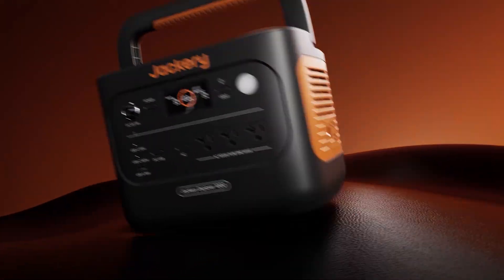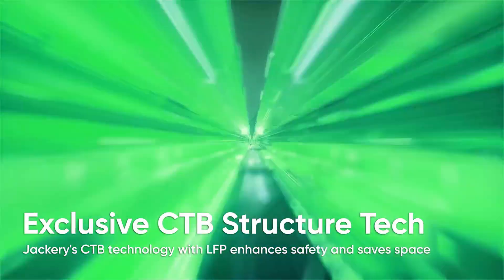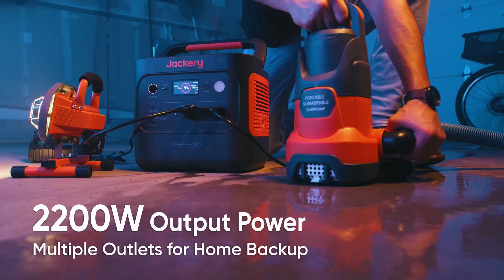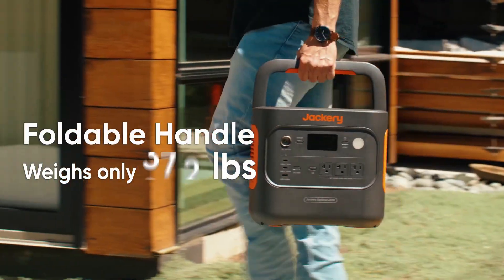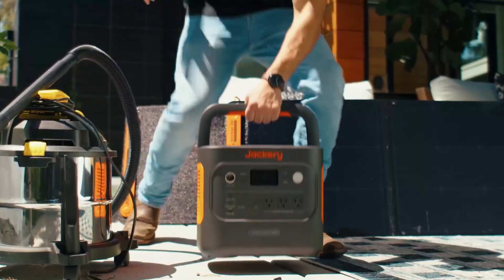The winner among all these products is the Jackery Explorer 2000 V2. It offers the strongest power, fastest charging, and best reliability for running refrigerators safely and efficiently. So guys, this was the video about the best solar generators for a refrigerator — all the links are given in the description, do check them out. If you enjoyed the video, be sure to hit the like button and subscribe to our channel for more videos. Thank you.